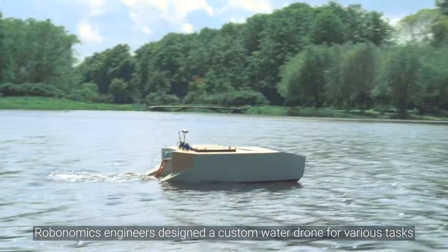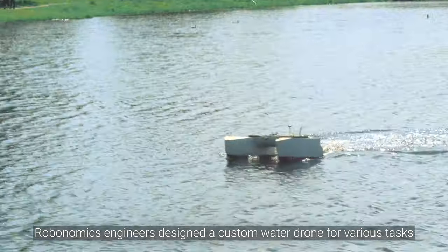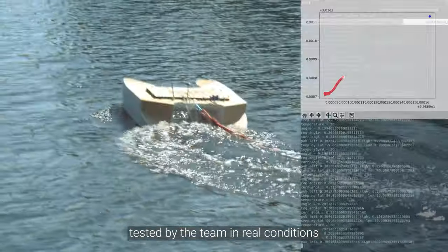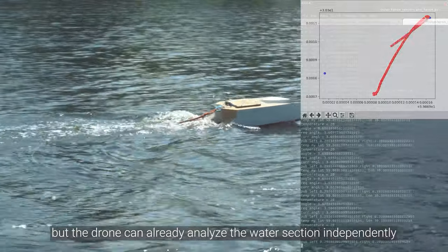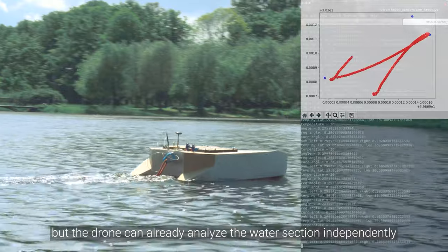Robonomics engineers designed a custom water drone for various tasks. Here is the second version of it, tested by the team in real conditions. There are still many tests ahead, but the drone can already analyze the water section independently.